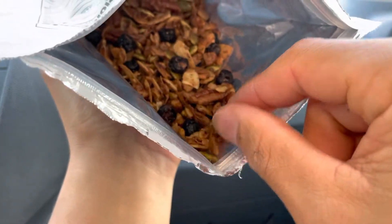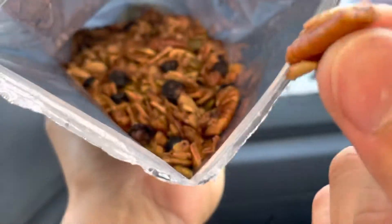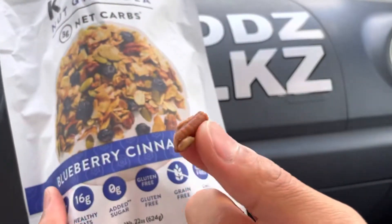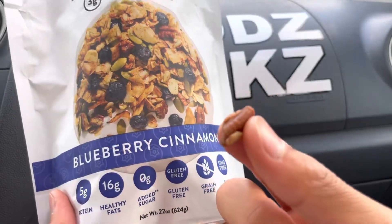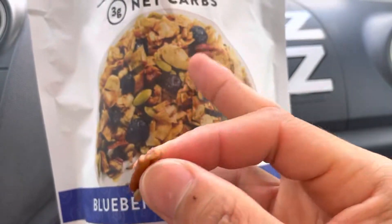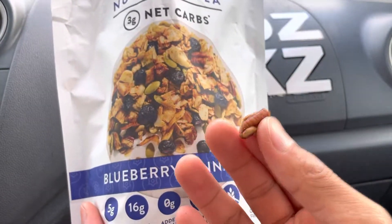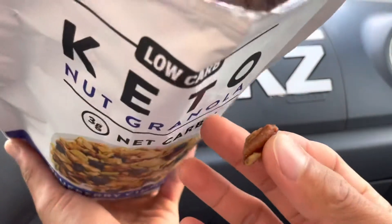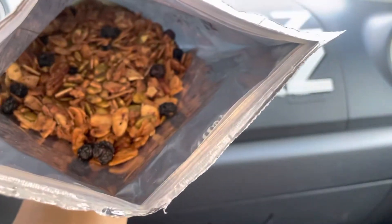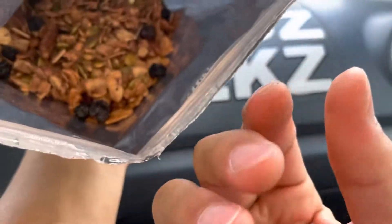Oh wow, guys — I give this a 4.7 out of 5 stars! This is so good. Good sweetness, it's light, it feels fresh. It's almost like eating chocolate for some reason. There's a good crunch to it, it's not hard to chew. The pecan — it's so easy to chew.